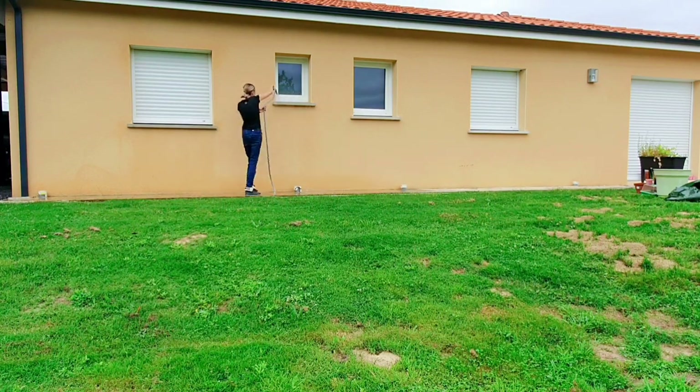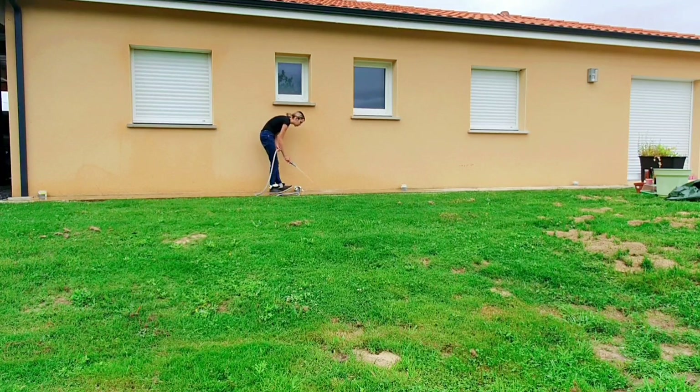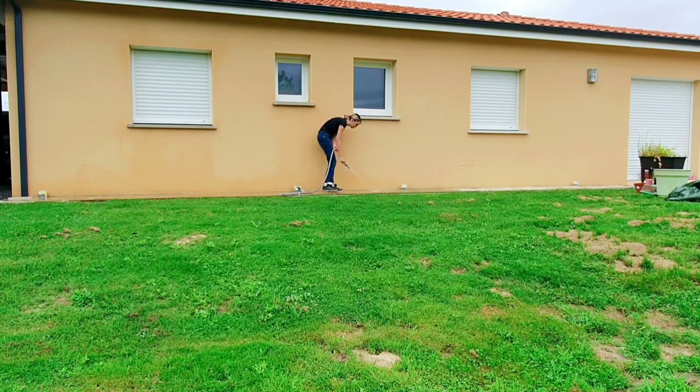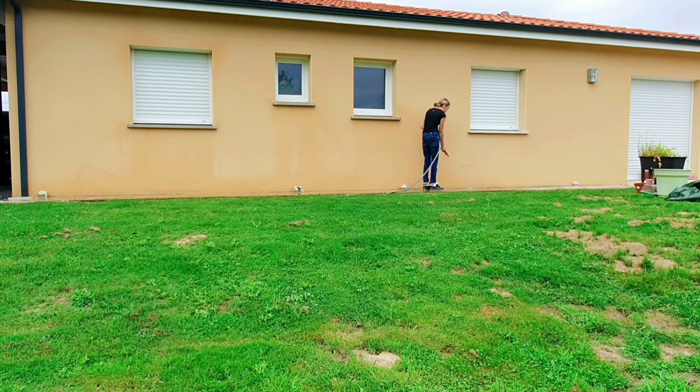J'avais déjà fait une session ménage de printemps, donc si vous n'avez pas vu, je vous mets la petite playlist en petit i et en barre de description. Ce jour-là j'ai fait double travail puisque mon mari est arrivé le soir avec le karcher et j'ai recommencé avec le karcher. Mais je n'ai pas terminé, même au moment où je vous parle, puisque la pluie était de retour et on ne peut pas utiliser le karcher sous la pluie.